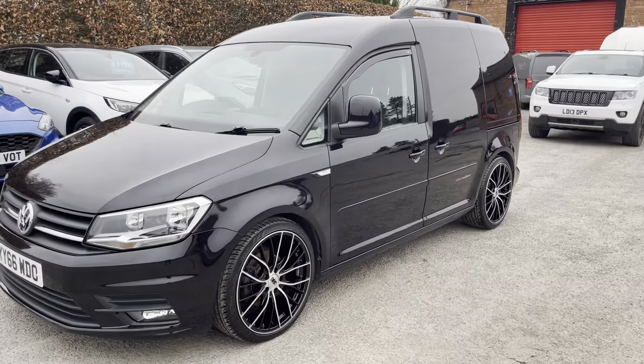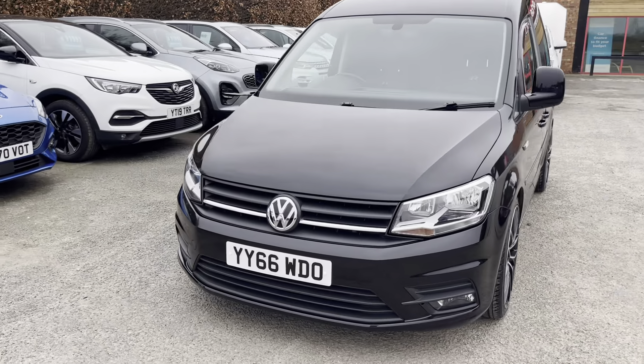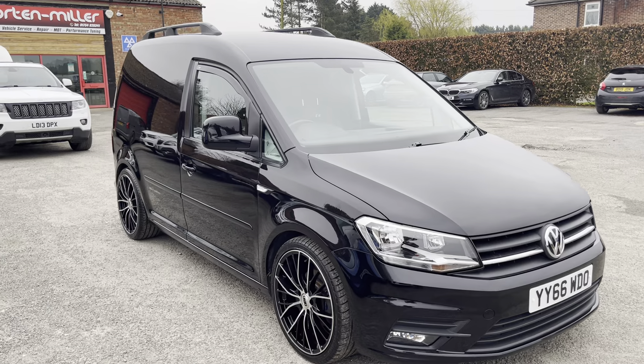As you can see, the bodywork is in fantastic condition. This is a 66 Reg 2017 model, 2.0L TDI with the manual gearbox.